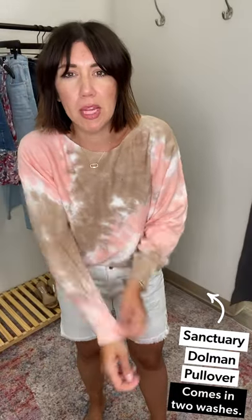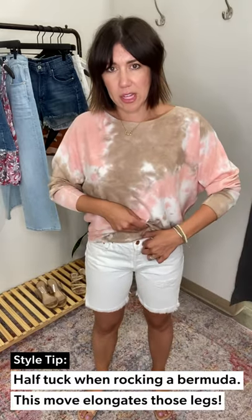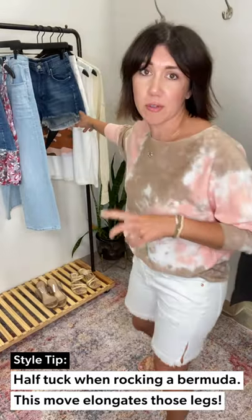Speaking of soft, this is the Sanctuary dolman pullover — I'm wearing a medium. Obsessed with this tie-dye color combo, this tan with the peach. So cute, crazy lightweight, super soft. Just because these are a longer short, I did throw the half tuck in there to make the legs look longer. But if I had the little cutoffs I probably wouldn't throw the half tuck in.